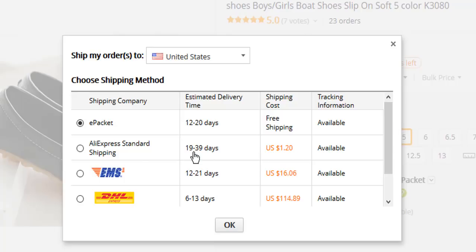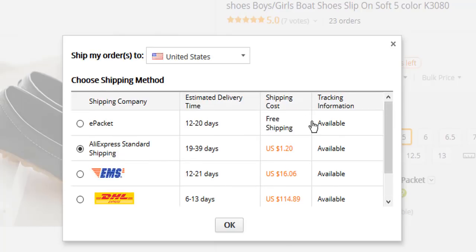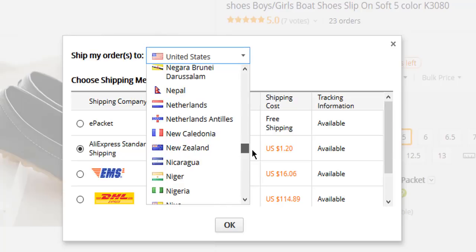This brings us to the shipping aspect. With AliExpress, there is free shipping but it takes very long and anything can happen — free shipping is risky. Normally I'd advise you to go for DHL, FedEx, or EMS, but they are very expensive. So if you can be patient, you'll definitely get your goods with AliExpress standard shipping or e-Packet. Let's choose our country — Nigeria — because I'm from Nigeria and I believe you watching are from Nigeria.